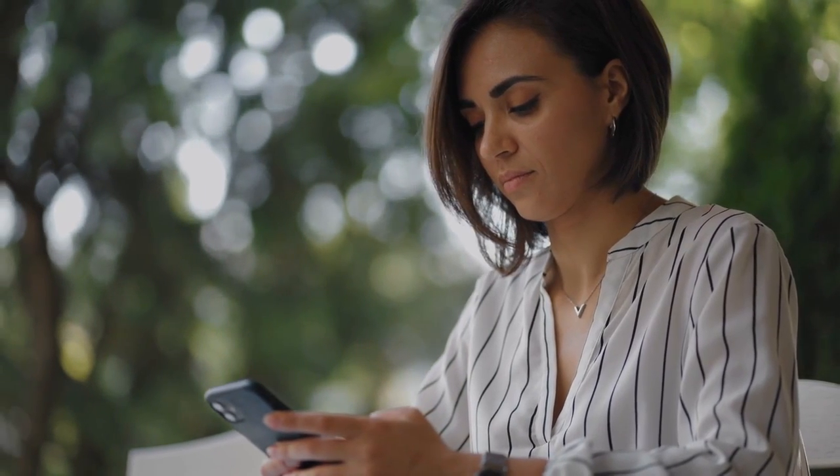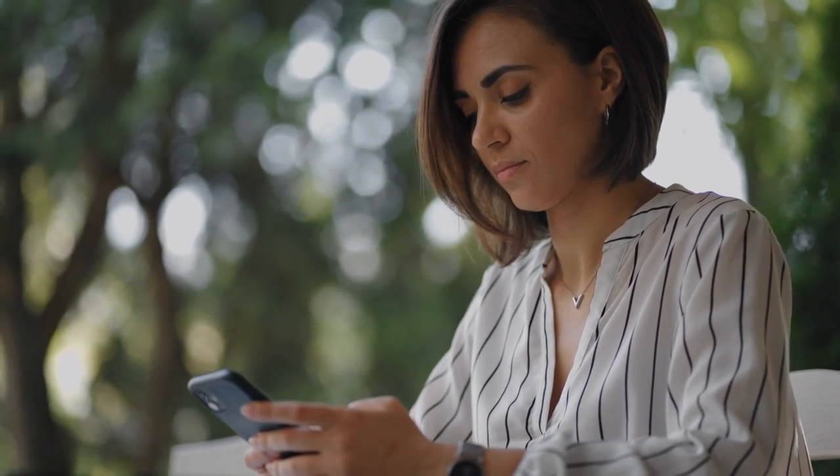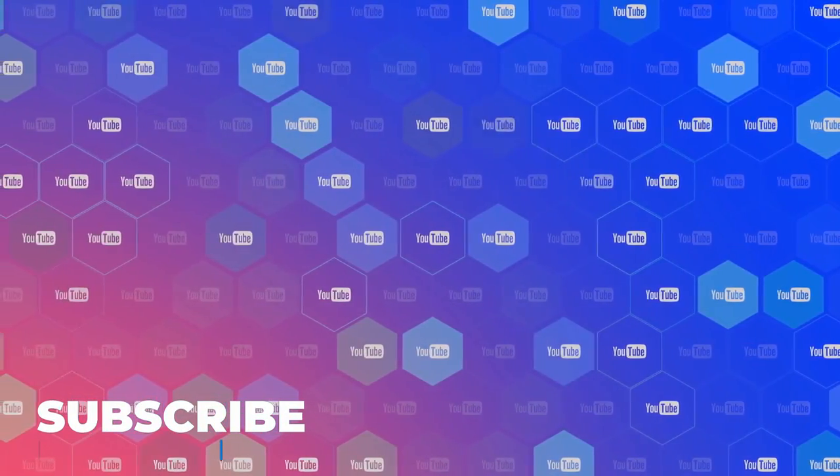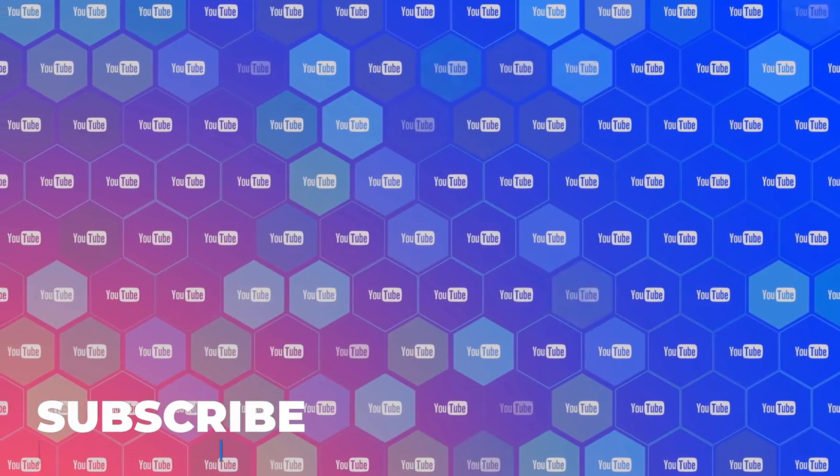And that's all for today, folks. Thank you for spending some time with us. If you found this video interesting, make sure to hit the like button and the notification bell, and subscribe to our channel to get access to more interesting videos from us. Until next time!